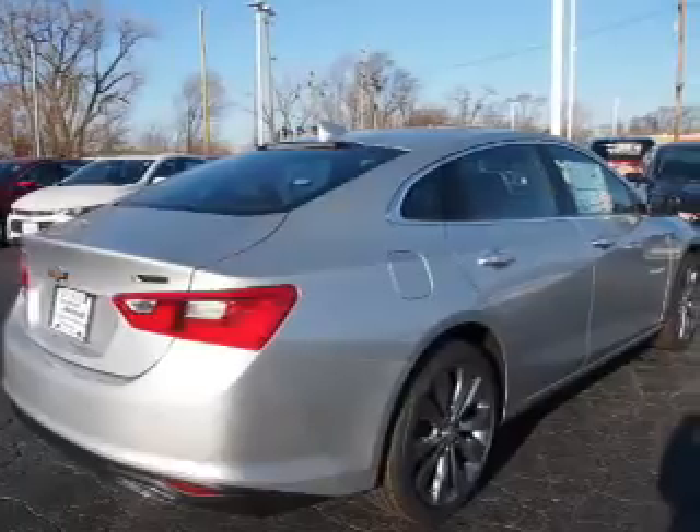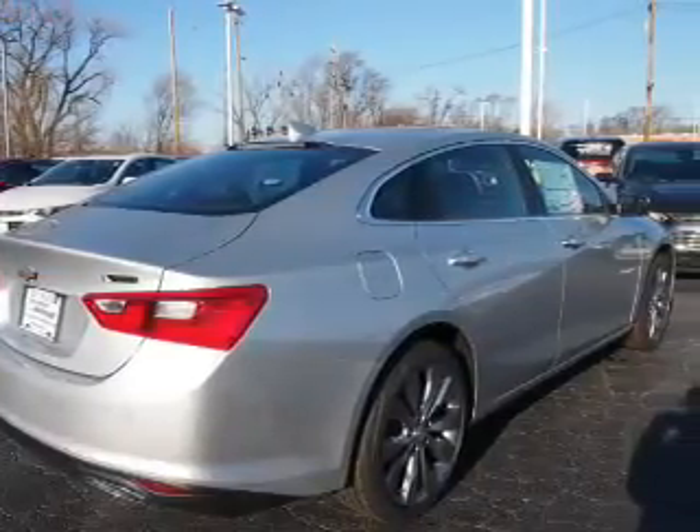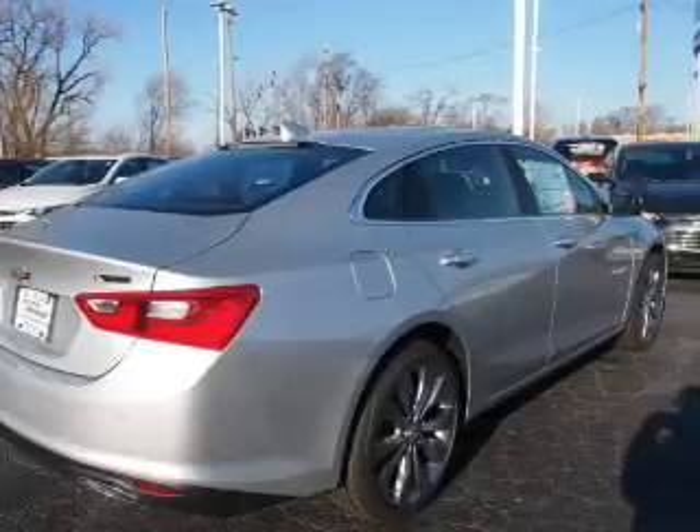The features include electric trunk, auto dimming mirrors, an alarm system, keyless entry, independent suspension, and brake assist.